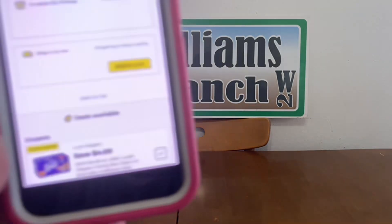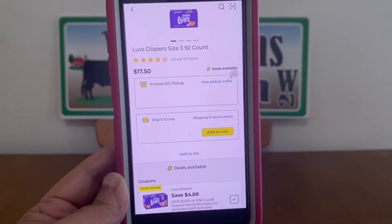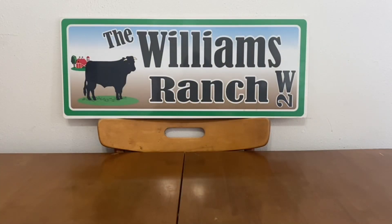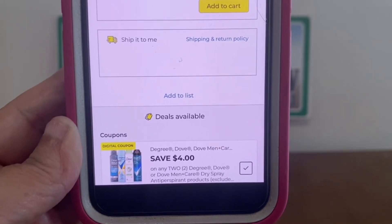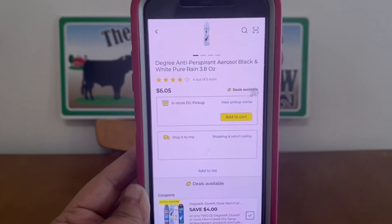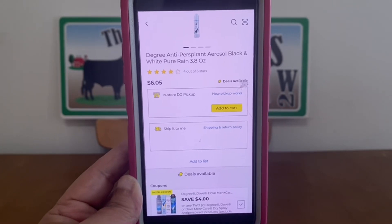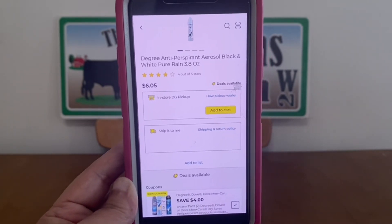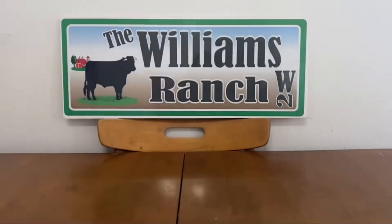We also have a $4 digital coupon on Love's Diapers. These are the boxes that retail at $17.50, so once that $4 digital coupon applies, you're only going to pay $13.50 out of pocket. We also have the Degree, Dove, and Dove Men Plus Care — save $4 when you buy two. If we pick up two Degree Antiperspirants at $6.05 each, that's $12.10, but once that $4 digital coupon applies we're only going to be paying $8.10 out of pocket.